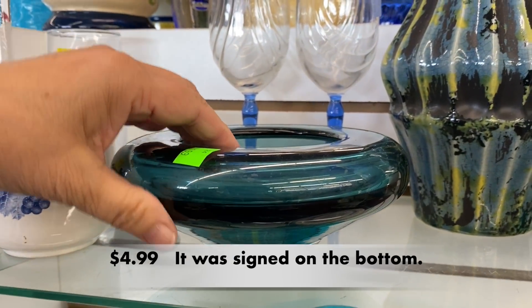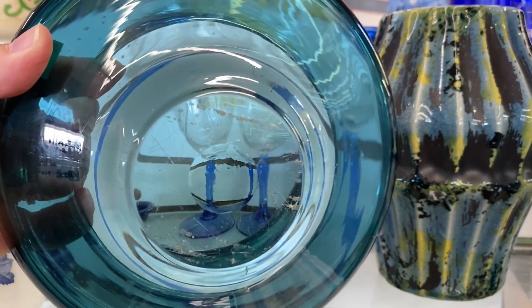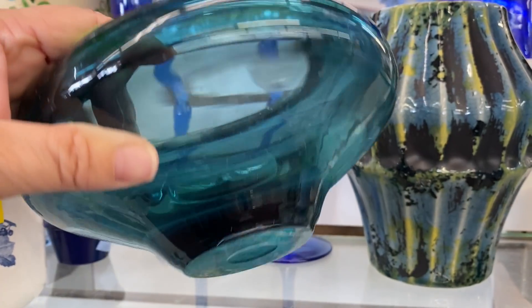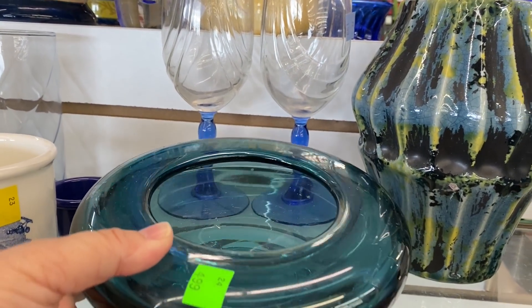This was a super heavy piece of glass. I think it might be a glass planter. It is perfect to add a little flower frog in the bottom, and then you can build your arrangement from there.